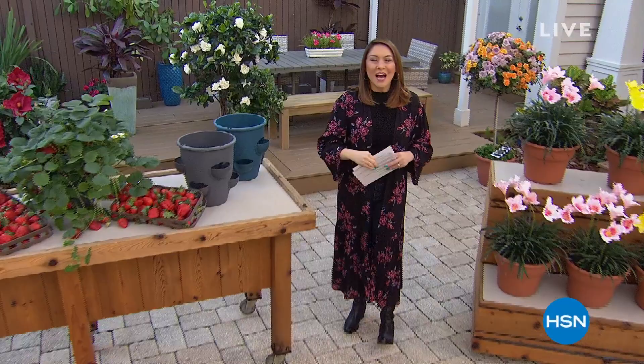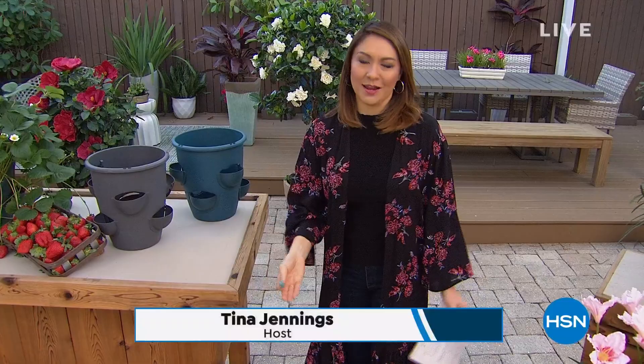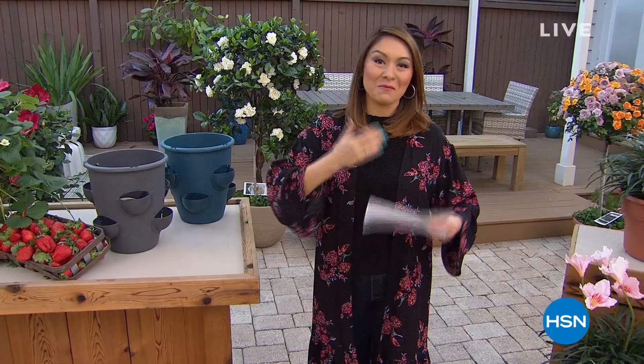Good morning, everyone. Happy Sunday. I'm Tina Jennings. I was asking all of you last week what you're excited for come springtime, and so many of you said you can't wait to get back into the garden, can't wait for the flowers, the beautiful scenery. Even though it's cold, we're all looking forward to that. Today is the day to lock in some beautiful garden and lawn items for yourself.